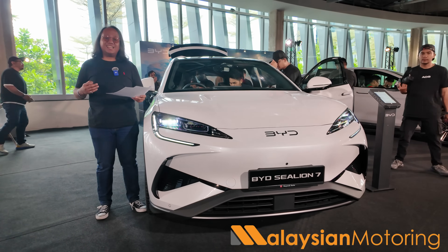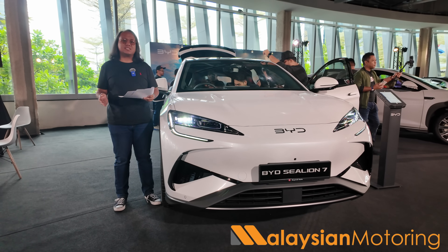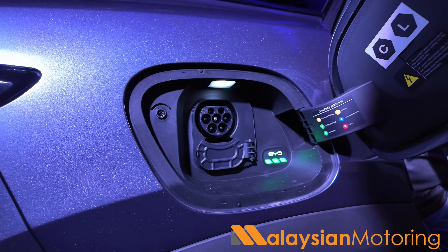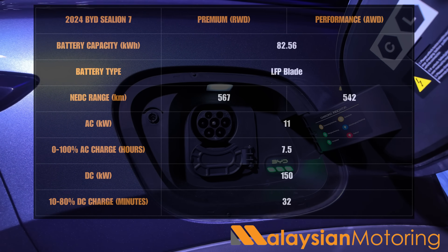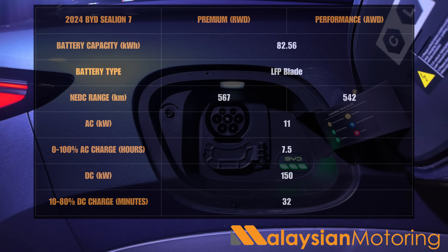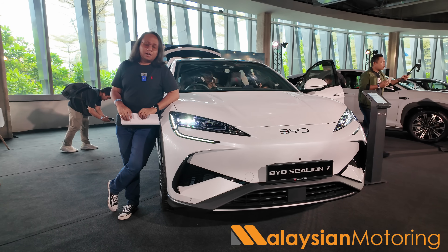These are NEDC-rated ranges, so you should expect something around 450 to 500 kilometers in real-world driving. More importantly, charging has finally been upgraded. AC charging is now up to 11 kW, up from 7 kW on the BYD Seal, while DC charging remains at 150 kW — a 10 to 80% charge can take as little as 30 minutes.